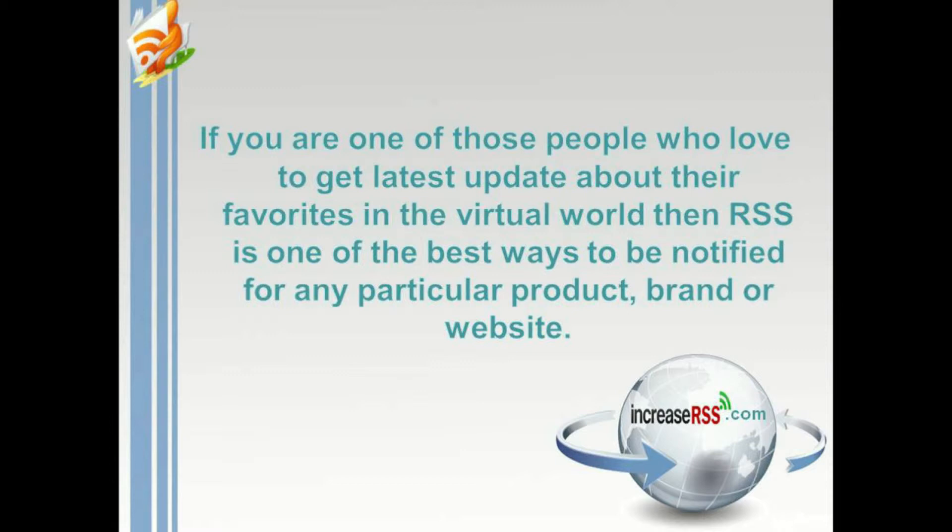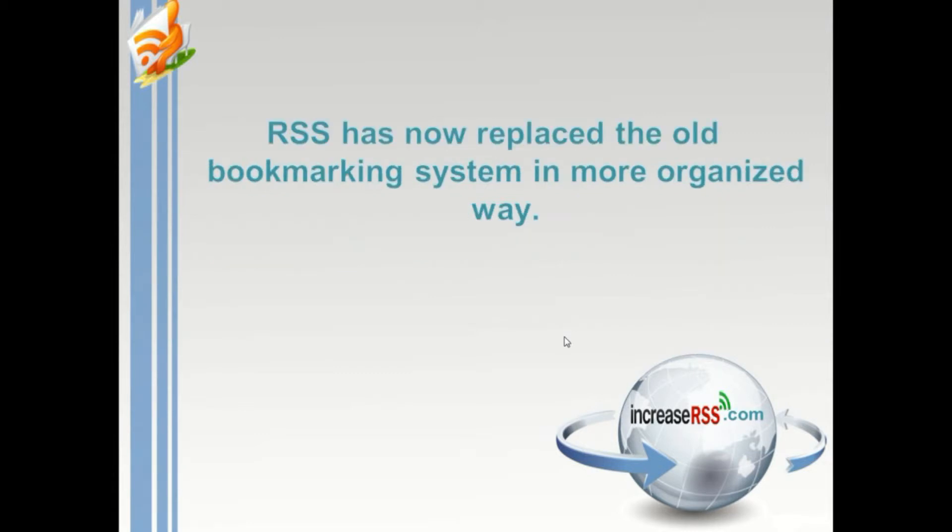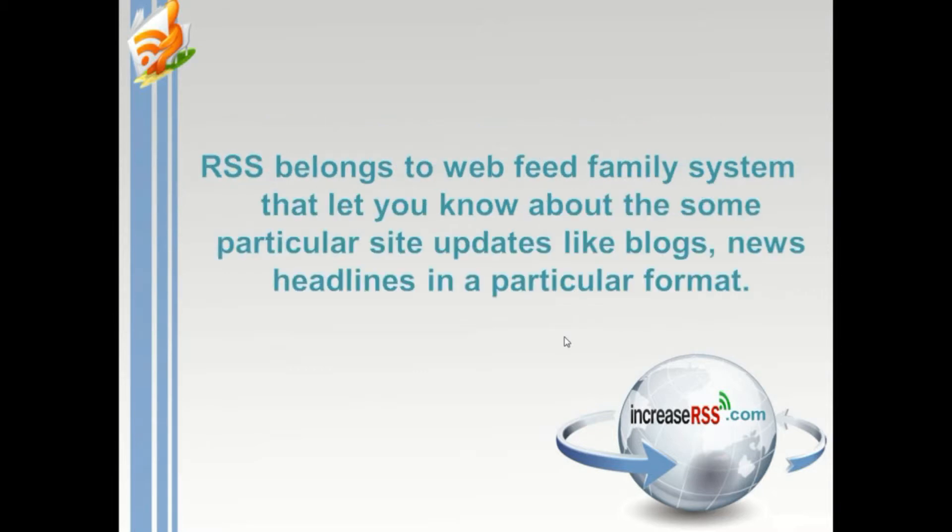With the help of RSS, you can be notified about any particular product, brand, or website, and manage notifications from multiple sites regarding their changes and updates. RSS has now replaced the old bookmarking system in a more organized way. RSS belongs to the web feed family system that lets you know about particular site updates like blogs and news headlines.